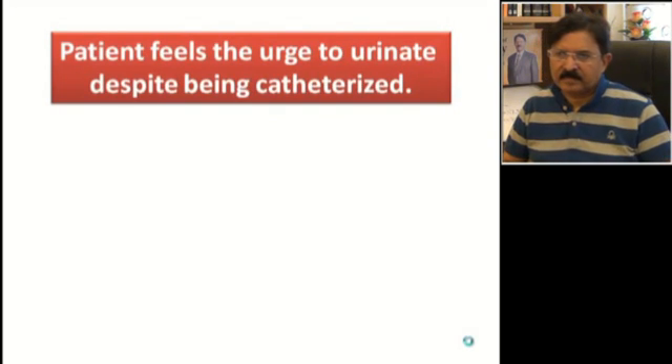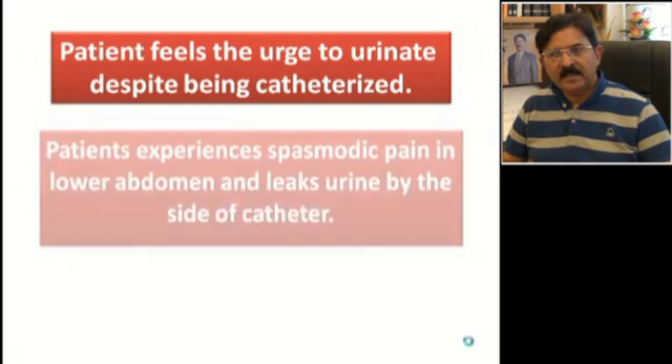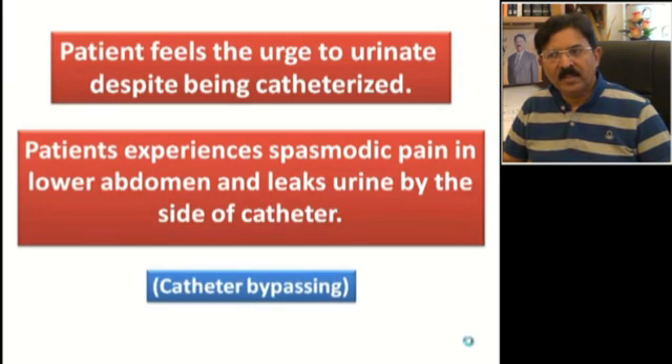The first problem is that the patient feels a sudden onset desire to urinate. He has been recently catheterized but suddenly gets a desire to pass urine, experiences spasmodic pain in the lower abdomen, and notices some drops of urine leaking by the side of the catheter. The patient infers that the catheter is blocked or malfunctioning, but truly this is not catheter blockade — this is what we call catheter bypassing.